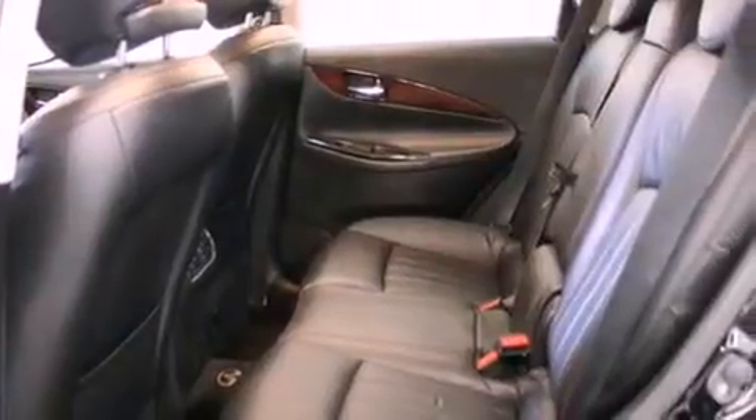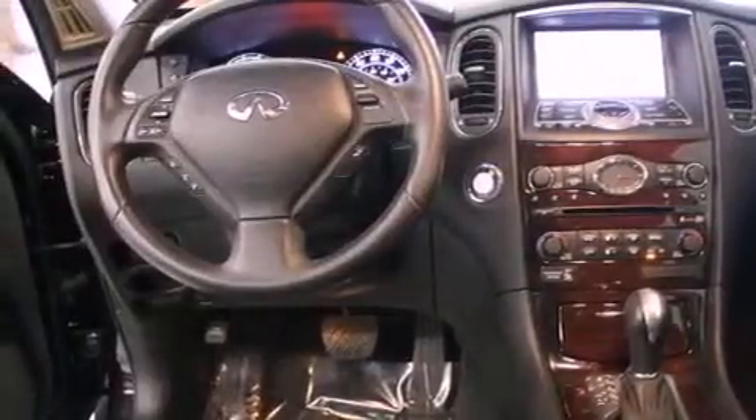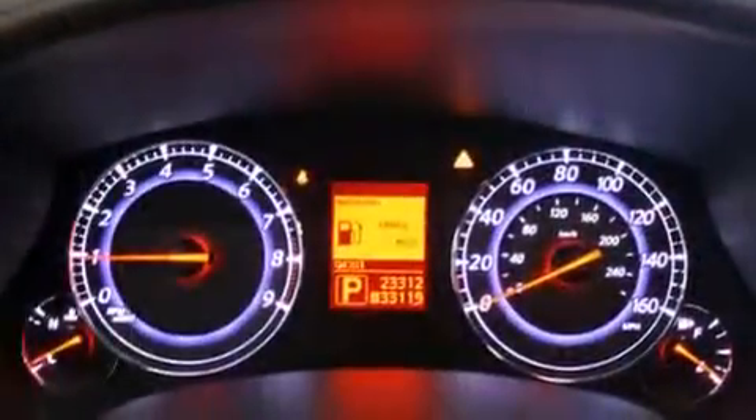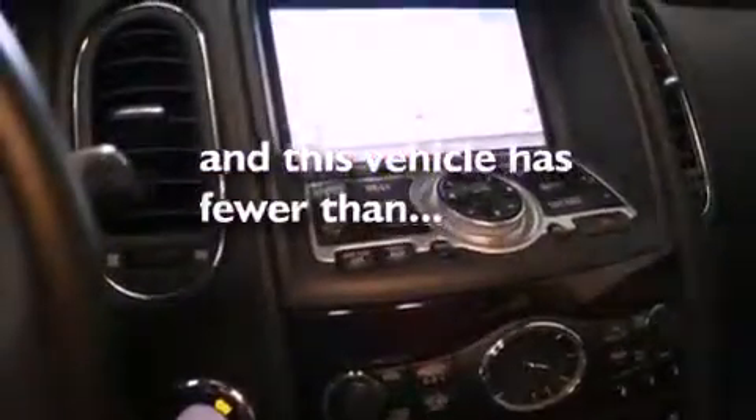The following features are also included: front seat with memory settings, air conditioning with automatic climate control, cruise control, a CD player, leather seats, performance tires, a rear spoiler, an anti-lock braking system, steering wheel controls, and this vehicle has fewer than 24,000 miles on the odometer.